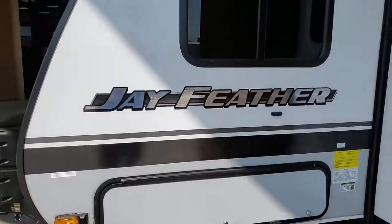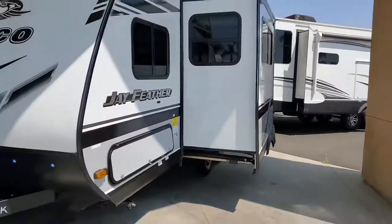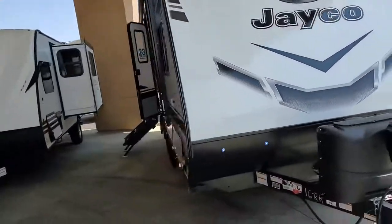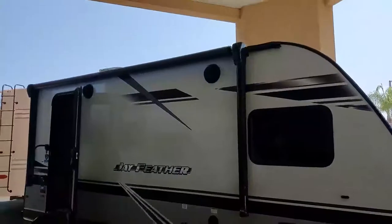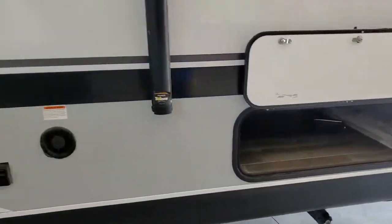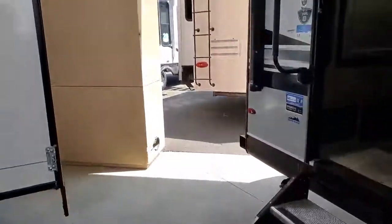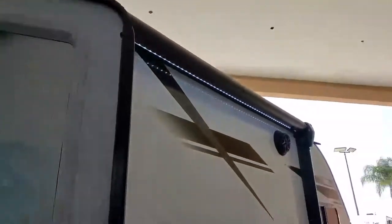So this is the Jay Feather 16RK. This one comes in at about 4,800 pounds, 22 feet 4 inches long. It's a great little two-axle trailer — actually one of the lightest weight two-axle trailers you're going to see. Electric awning, outdoor speakers, massive amounts of storage. Magnetic holds. You get those steps up here by Morride. Large grab handle. LED lights for that nighttime camping — it's all LED lights throughout.